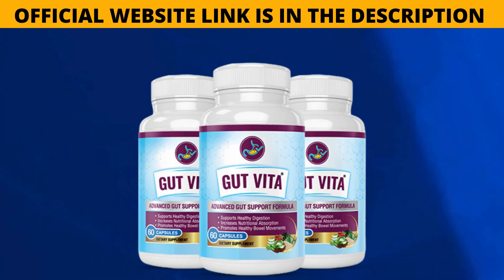It also has bonus products. This product is a revolution, and it's only available on the official website.